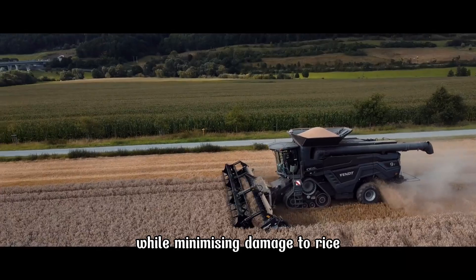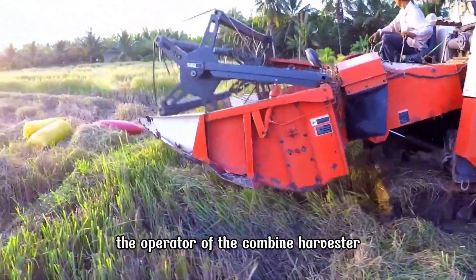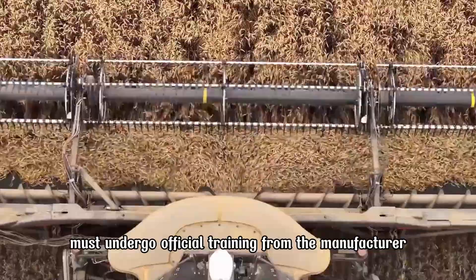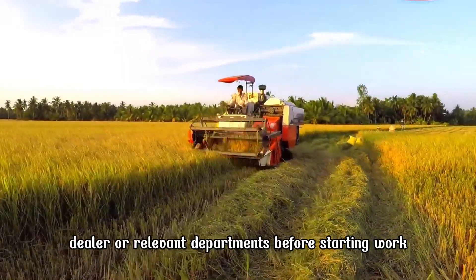While minimizing damage to rice during the harvesting process, the operator of the Combine Harvester must undergo official training from the manufacturer, dealer, or relevant departments before starting work.